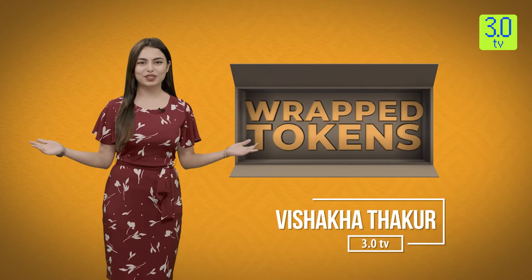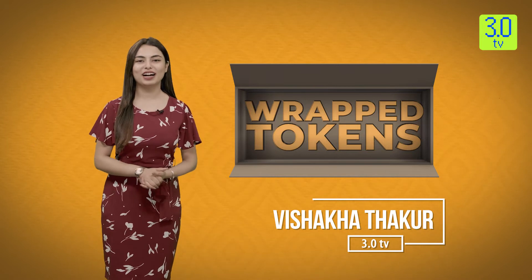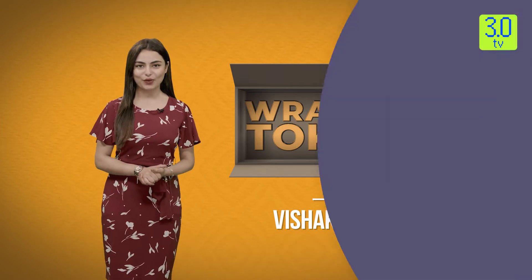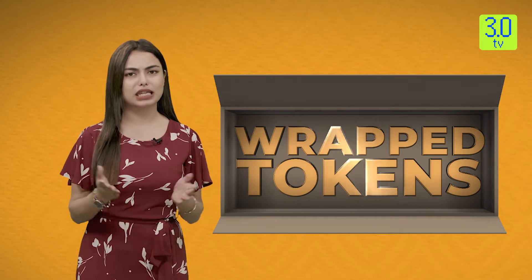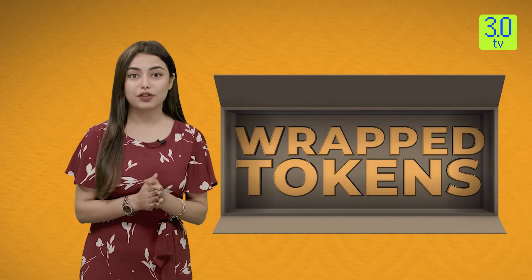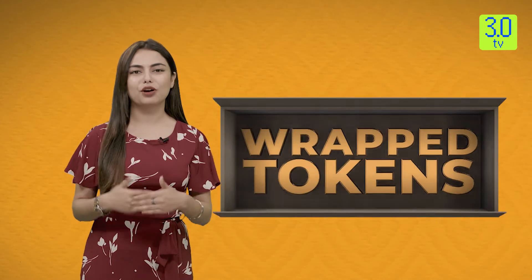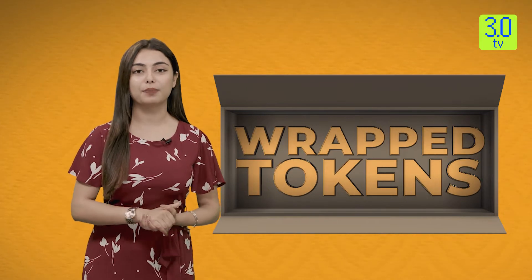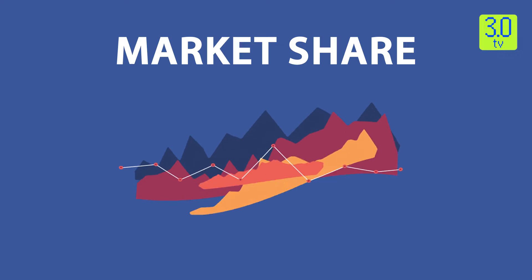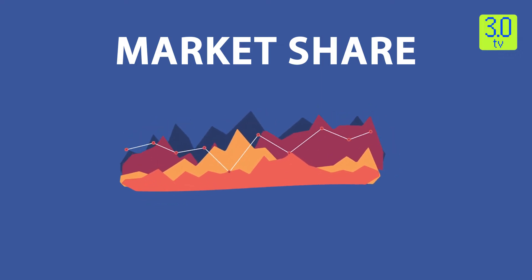Hello and welcome to 3.0 TV. I am your host Vishakha, and today we are going to talk about wrapped tokens — how they work, are they safe or not, and much more. There will be two parts available on wrapped tokens. In part one I am going to tell you what wrapped tokens are, are they safe, and the types of wrapped tokens. Before we begin, do not forget to subscribe, like, and share our channel, and to get instant updates press the bell icon.